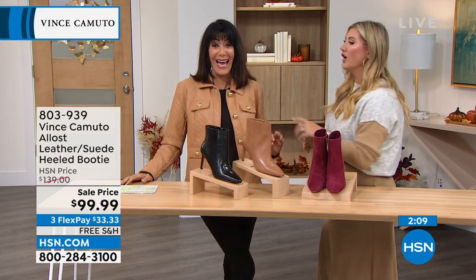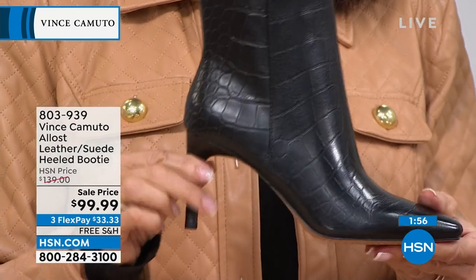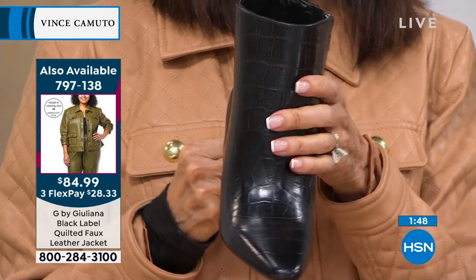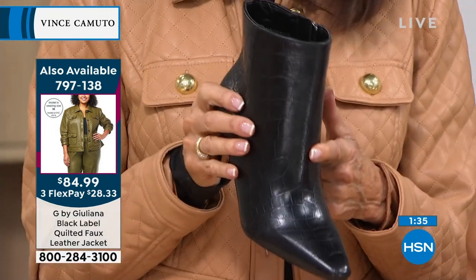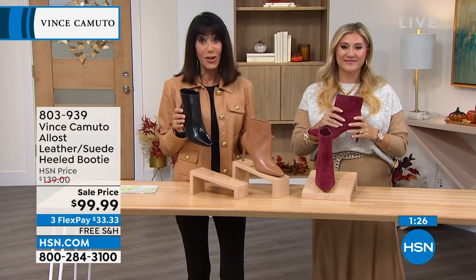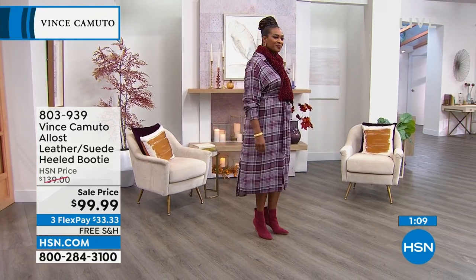It pays to hold on to classic pieces because they do come back around. This gorgeous heel construction, that classic heel, the beautiful toe silhouette — it's sleek and sophisticated. These are items you hold on to because they stand the test of time, season after season. The black is very popular right now and on sale at hsn.com. We've taken about 40% off the price, and you still get the full 30-day return policy, plus free shipping and handling on everything from Vince Camuto.